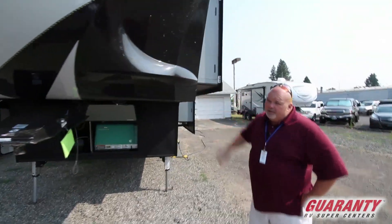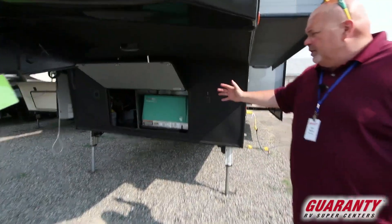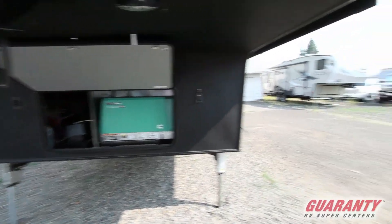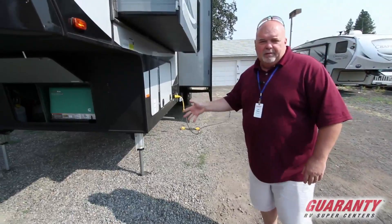Nice tight turn-in radius right here. It comes with the 5500 Onan gas generator. Right next door is where you get your batteries — you get two brand new batteries when you buy from us. Auto leveling jacks: just push a button, that's all you have to do.